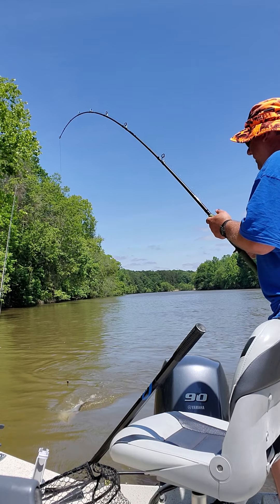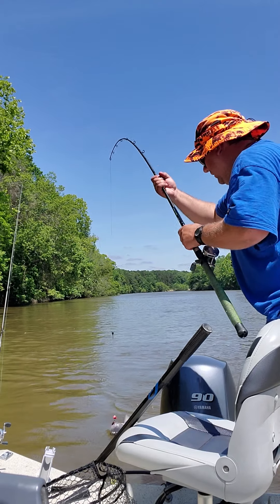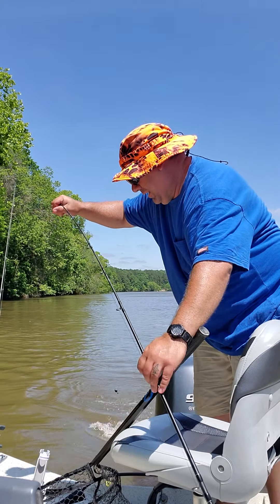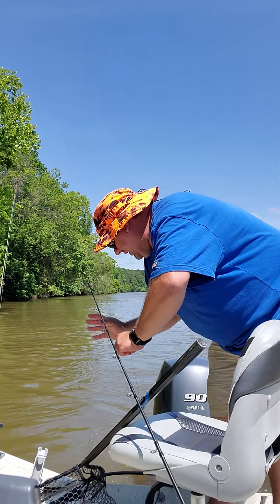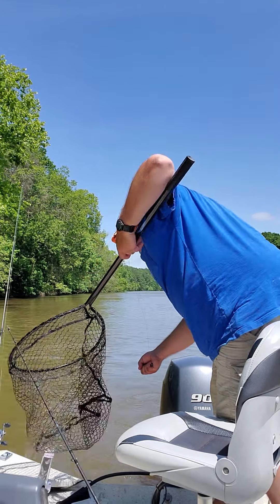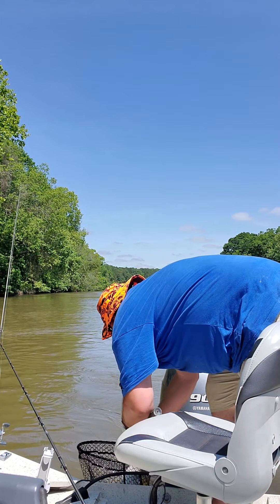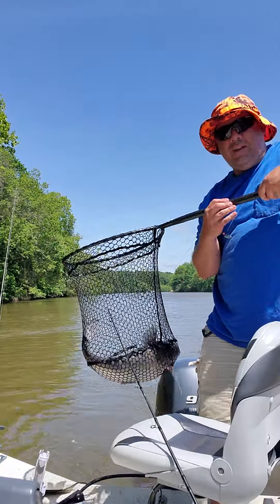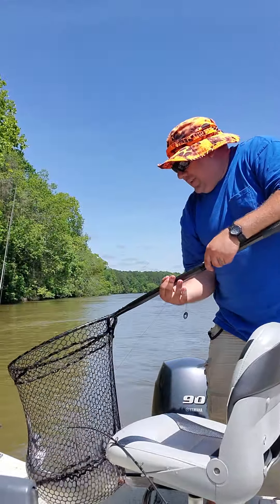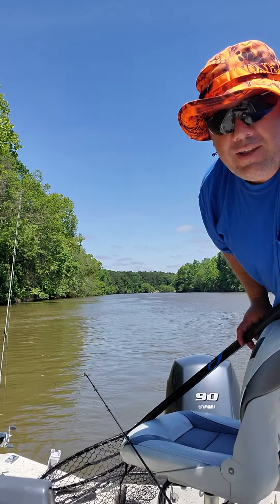This is the big one for the day. This might be a state record blue. That is a blue cat. I checked the state records a little while ago when I got that cattle cat, and the blue cat was I think 32 pounds. Rope burn. The net ain't big enough. Look at that — that is a big catfish. Y'all have a nice day. That is a big catfish.